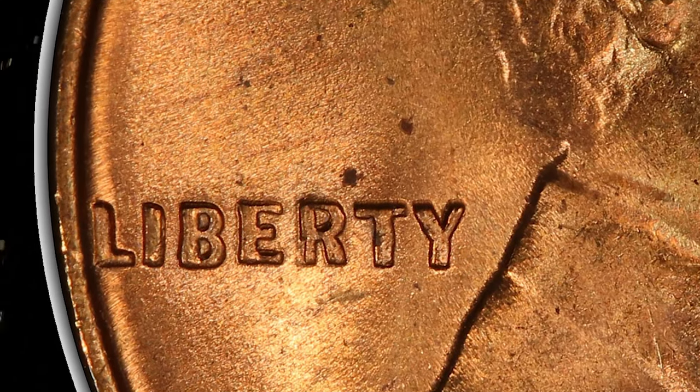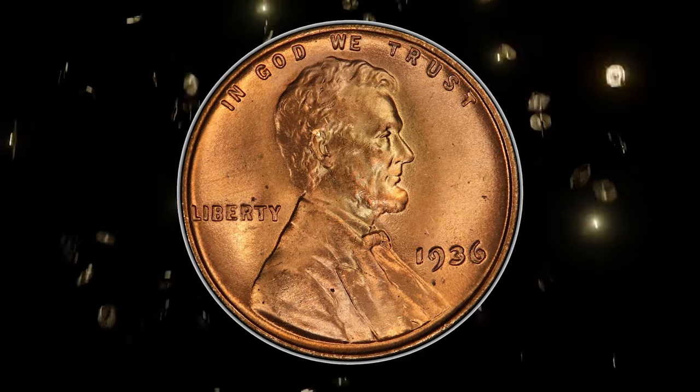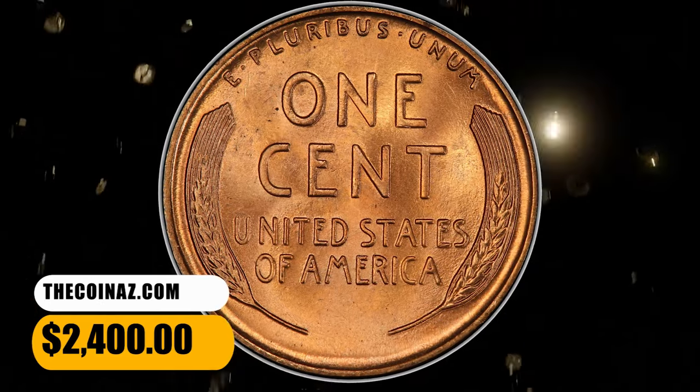This issue is decidedly rare at the MS66 grade level with the red designation, and neither of the leading grading services have certified any coins in higher numeric grades. It was sold for $2,400.